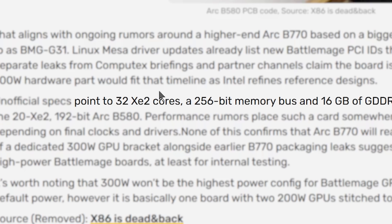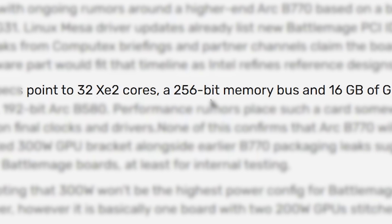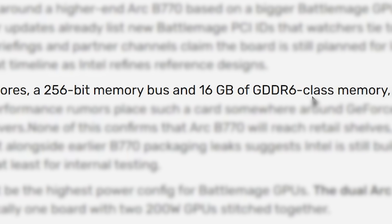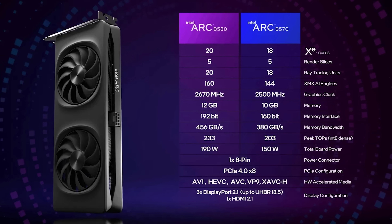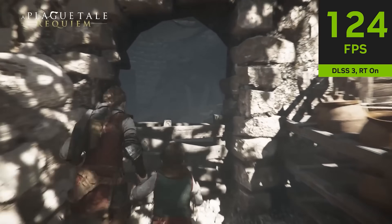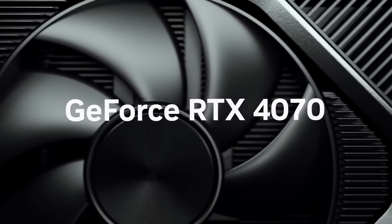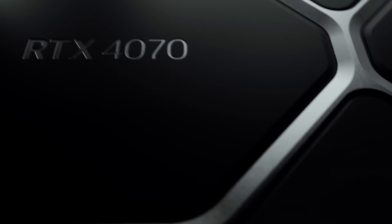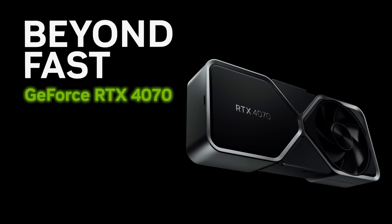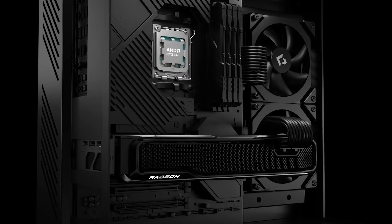So this is further proof that Intel's cooking up a very nice card. As far as specs, leaks claim we're looking at a GPU with 32 XE2 cores and 16 gigabytes of GDDR6 memory across a 256-bit bus — a big step up from Intel's ARC B580. When it comes to performance, leaks put it around NVIDIA's RTX 4070, meaning a serious competitor to mid-range GPUs, maybe even getting somewhat close to AMD's RX 9000 cards.